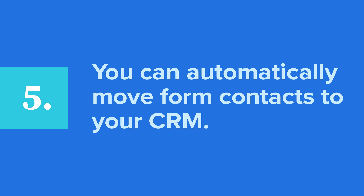Fifth, you can automatically move form contacts to your CRM. If your contact form integrates with your CRM, you'll be able to monitor and manage your contacts' queries automatically. You can quickly assign a customer agent to handle a prospective client's request. Do you know what this means for your business? No more lost leads.